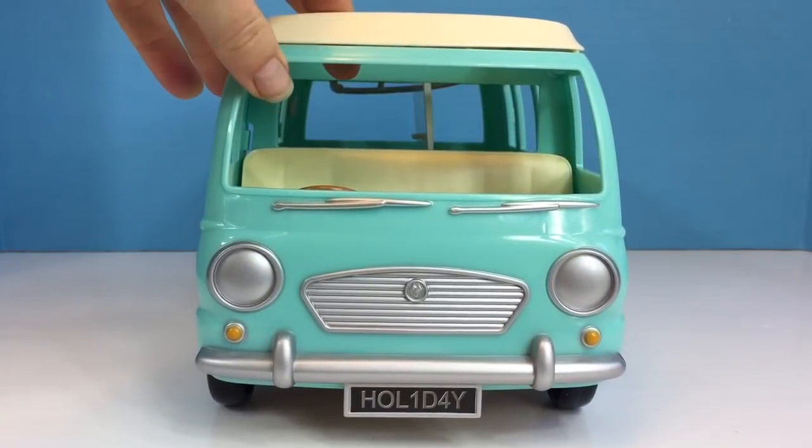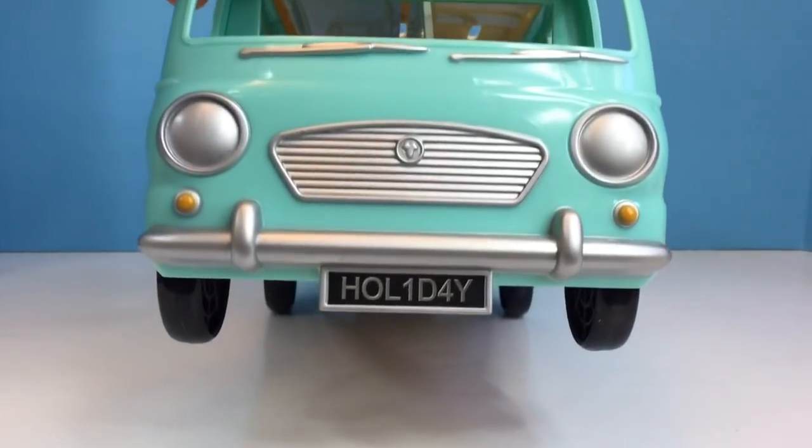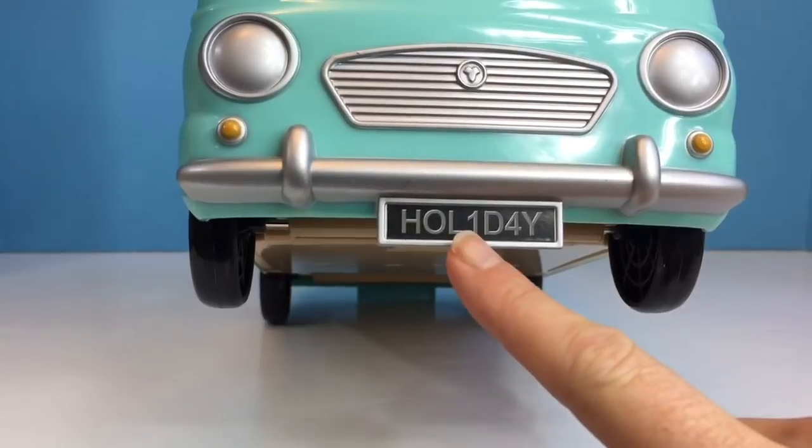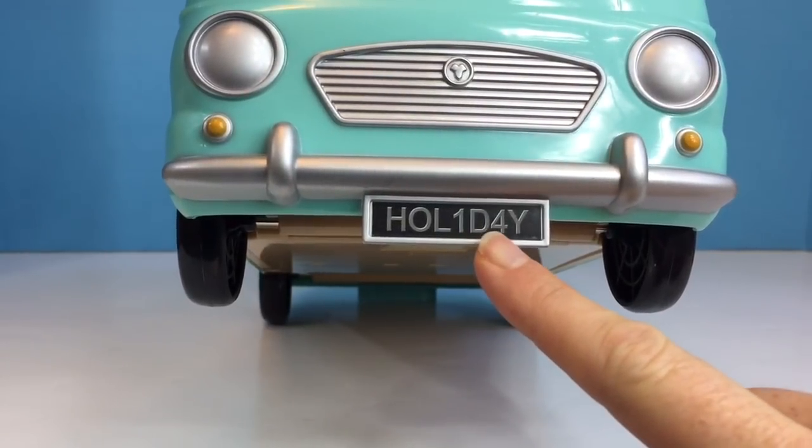The front of our camper van has windshield wipers, headlights, and a license plate that says 'holiday' with a number one and four in place of the I and the A.